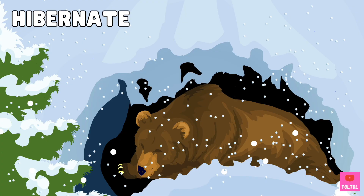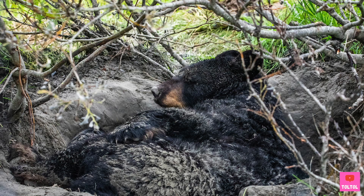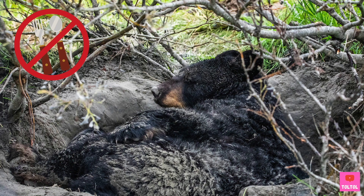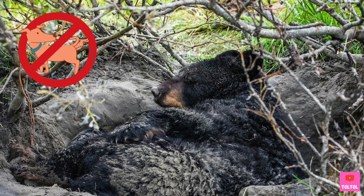One thing special about sloth bears is that they don't hibernate like most other bears. What is hibernate? Most bears sleep in their caves or dens for up to four months a year. During this time, they don't eat or drink. They don't even need to go pee or poop during hibernation.